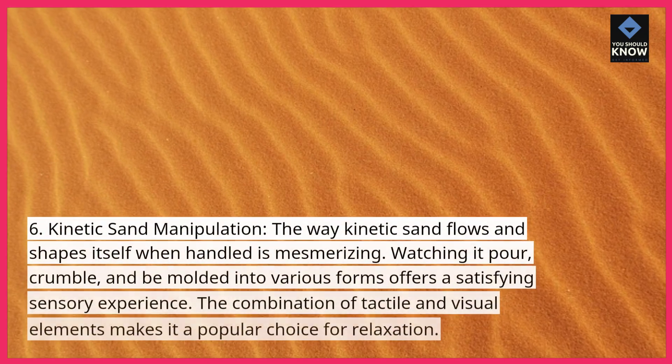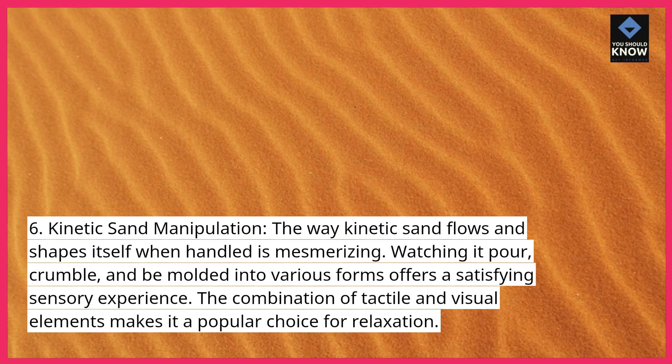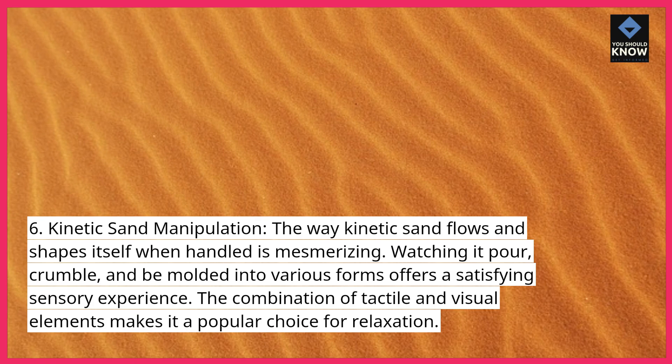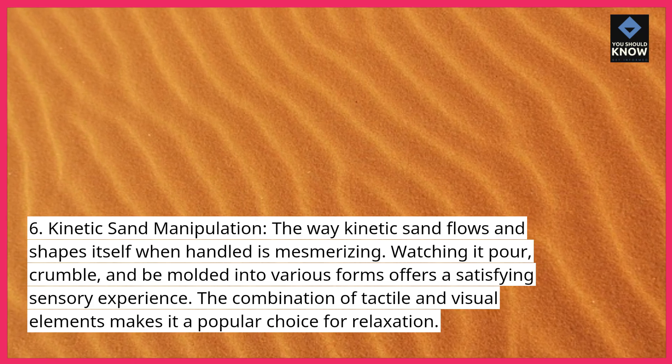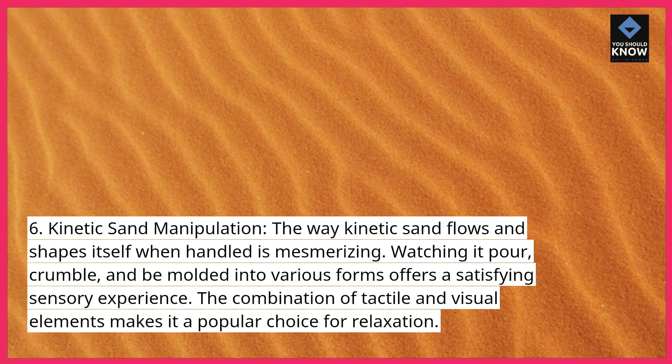Kinetic Sand Manipulation. The way kinetic sand flows and shapes itself when handled is mesmerizing. Watching it pour, crumble, and be molded into various forms offers a satisfying sensory experience. The combination of tactile and visual elements makes it a popular choice for relaxation.